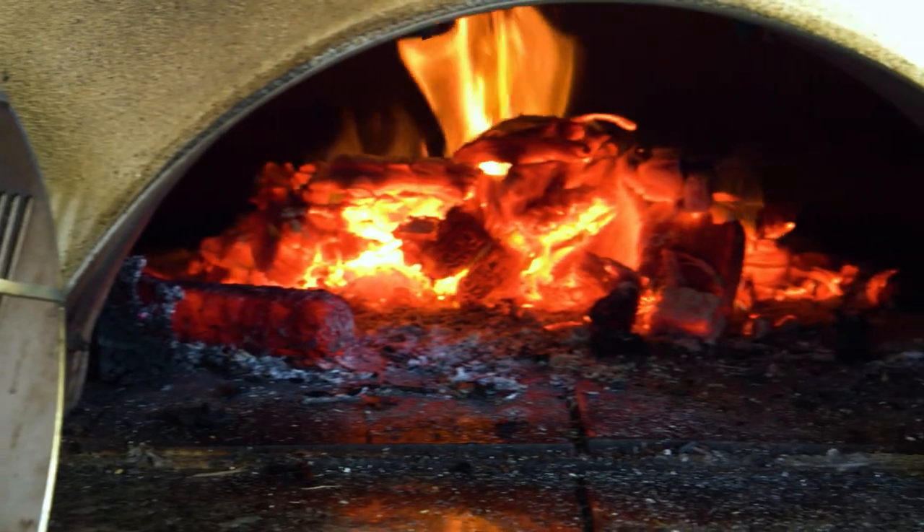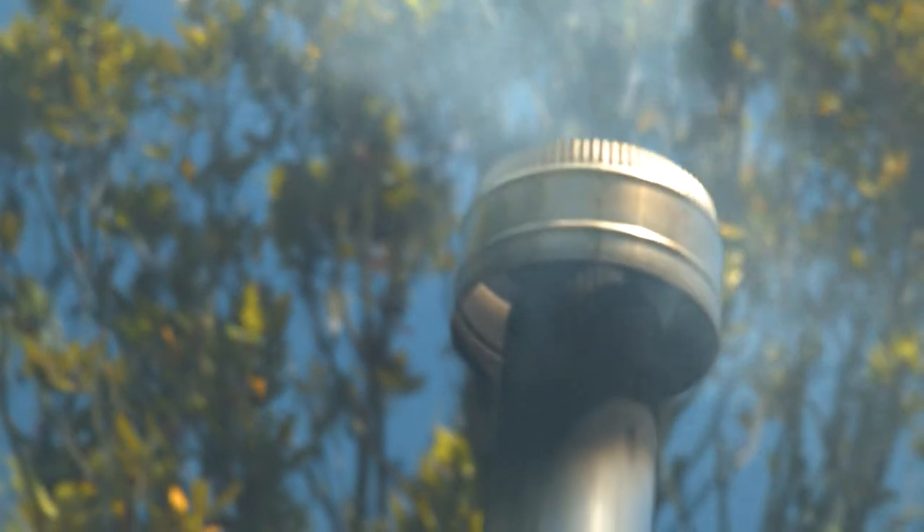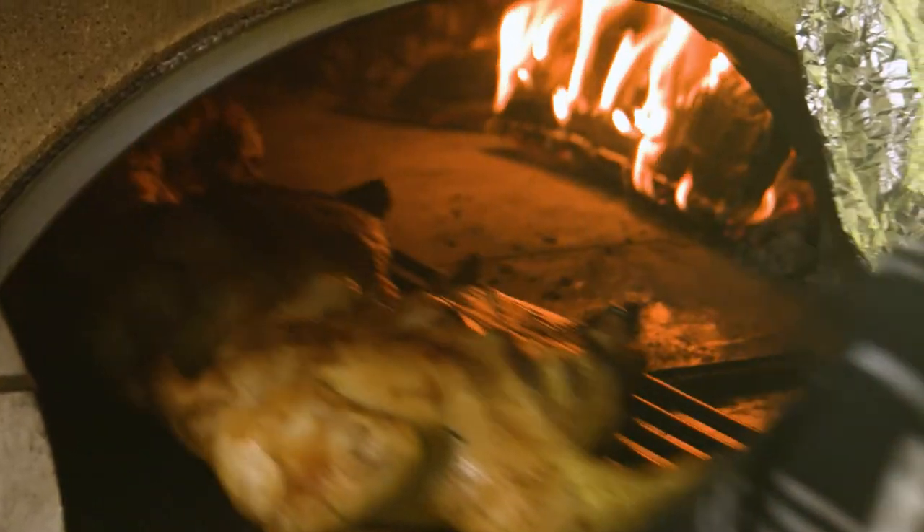We can heat up very, very fast. Where some ovens may take two hours, three hours, even four hours to heat up, Piazza ovens can be cooking in 45 minutes.